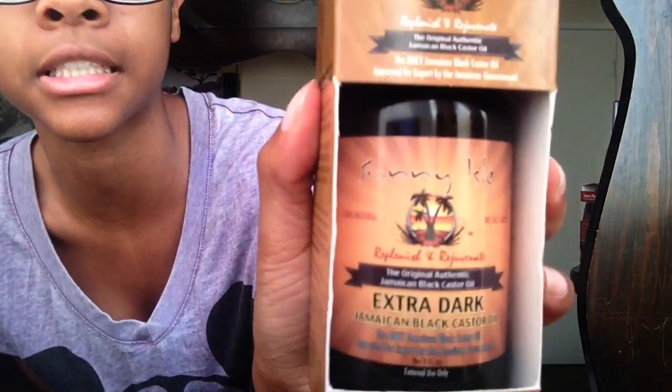The first product I'm going to be reviewing is the Sunny Isle Jamaican Black Castor Oil in the extra dark. It looks like this. It comes like this. You can get it online, or you can get it from Target, which is convenient.